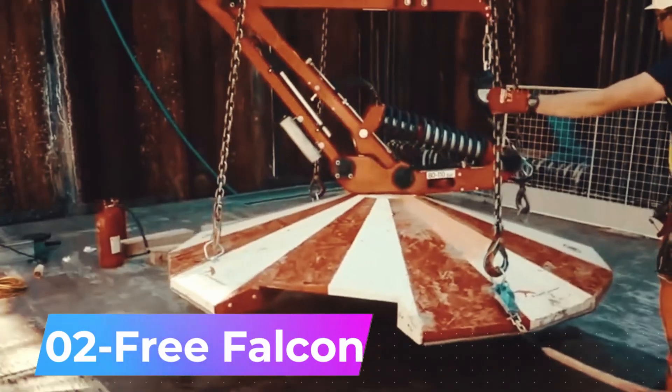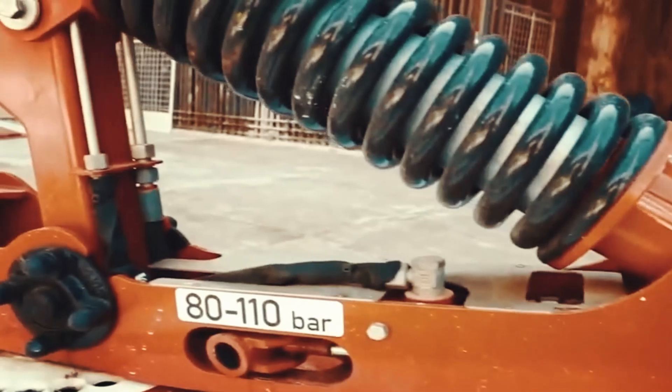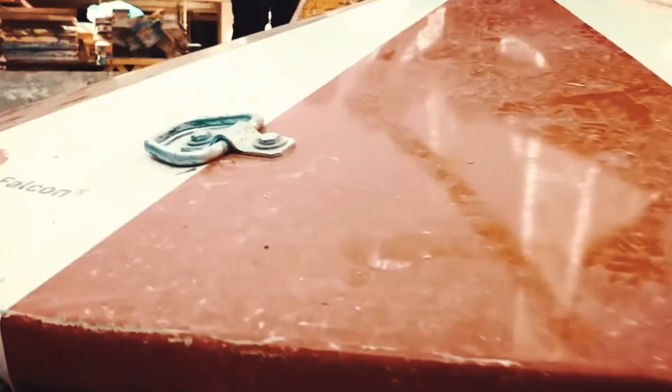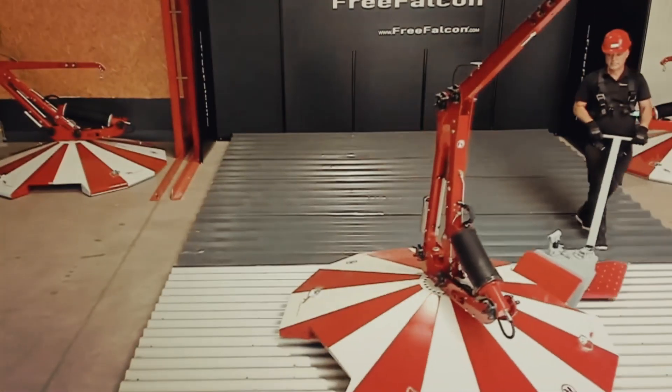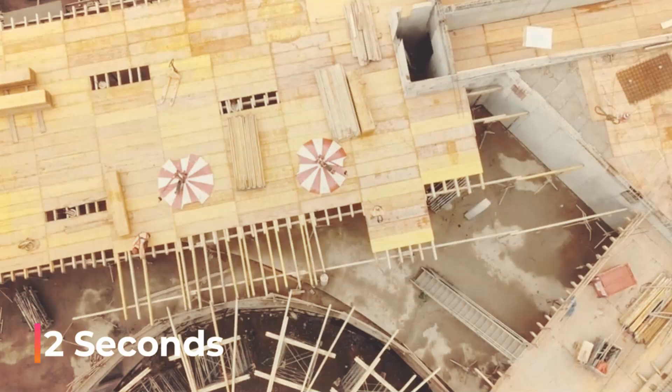Setting a new benchmark for safety in high-rise construction, this inventive device combines elements of a crane and a carousel. Simply connect a safety cable to the boom and you are ready to go. The V211 model provides a 10-meter operational radius and can be activated within 2 seconds during emergencies.